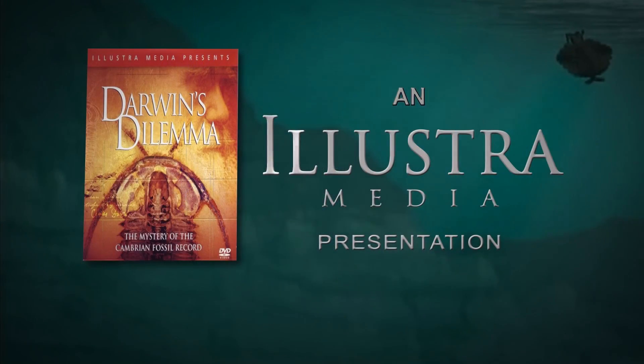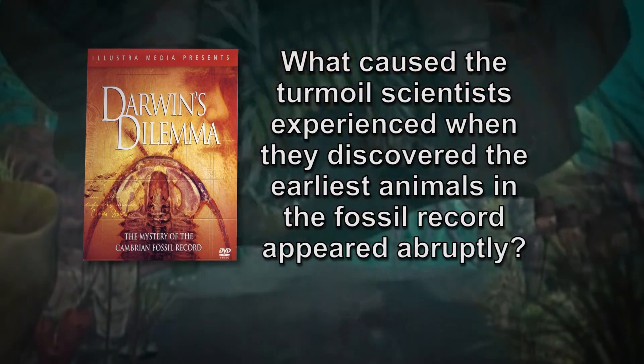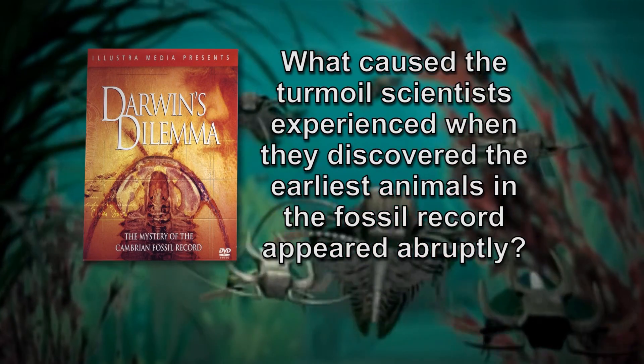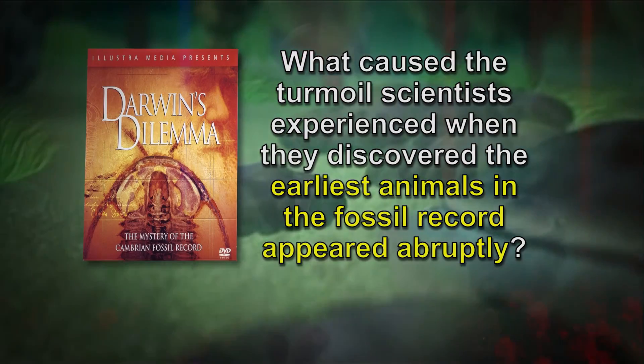Dr. Meyer, we're glad that you're here. Today I want to begin with a clip from Illustra Media's beautiful documentary movie, Darwin's Dilemma, which describes the turmoil scientists experienced when they discovered that the earliest animals in the fossil record appeared abruptly without any evidence of prior ancestors. I want you to watch.